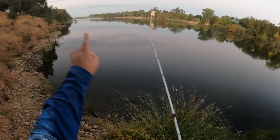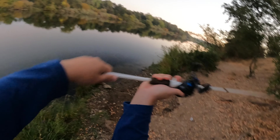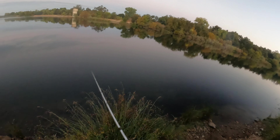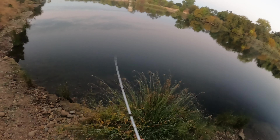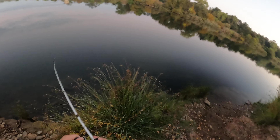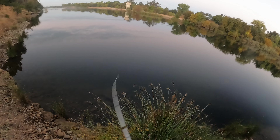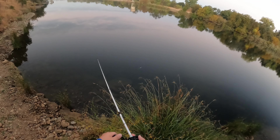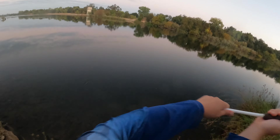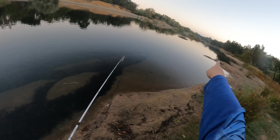There's nothing in spot number two, so we're at spot number three right here to test it out. We're going to be working this spot all the way until the end of the line over there.